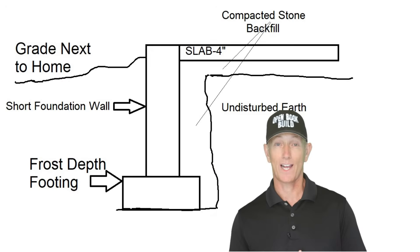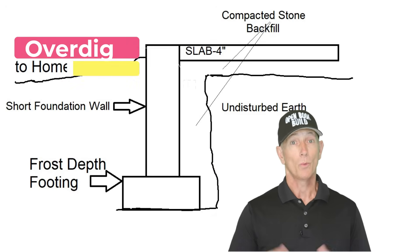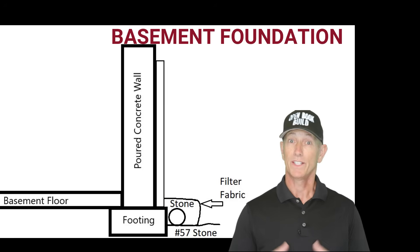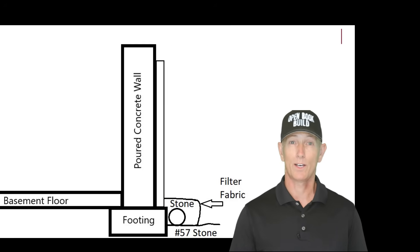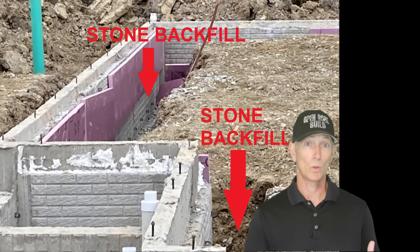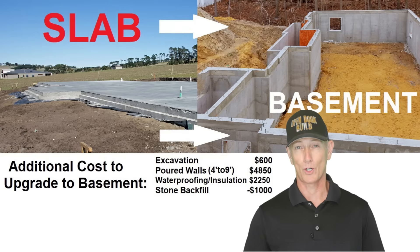When we backfill the slab foundation, we need to use stone or gravel to fill in the areas up next to the foundation wall so the slab doesn't settle and crack — this is called the over-dig area. We also need to use stone around the drain tile in the basement foundation. The difference in cost between these two is about $1,000 more for the slab foundation, so we subtract that from our total additional cost for the basement so far.